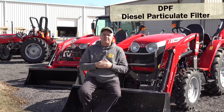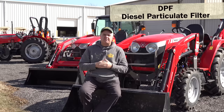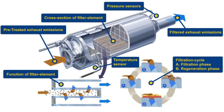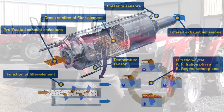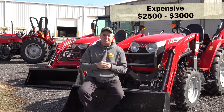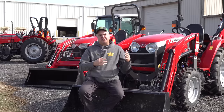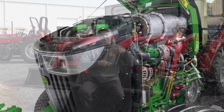Most of these tractors deal with these regulations through a system called DPF — a diesel particulate filter. The DPF catches all those small particulates so they don't get into the atmosphere. The complexity is that we have to clean that filter periodically — that process is called regen. Controlling this regenerating process is where all the cost comes in: you have the filter itself, which is expensive, plus sensors and a computer system that monitors the soot level in the filter, and when it reaches a certain stage, the computer tells the engine to heat up and run at higher RPM to burn out that filter.